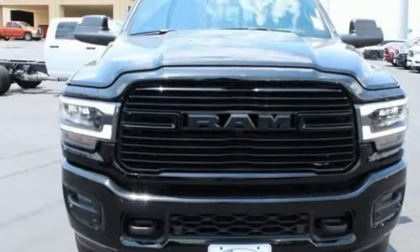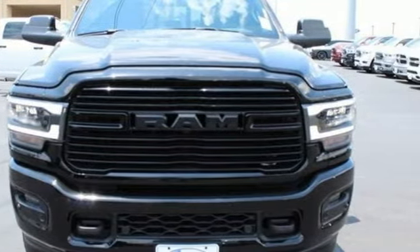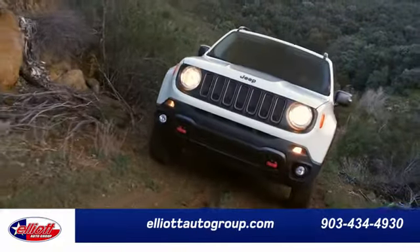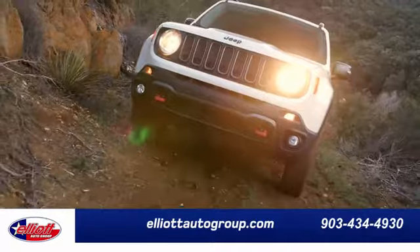RAM gets the job done. You'll never know until you try. Test drive it today. Elliott Auto Group — we don't do things the old way, we do them the right way.